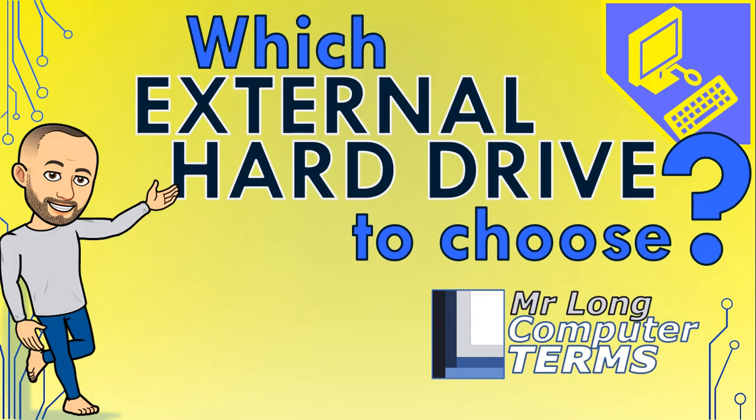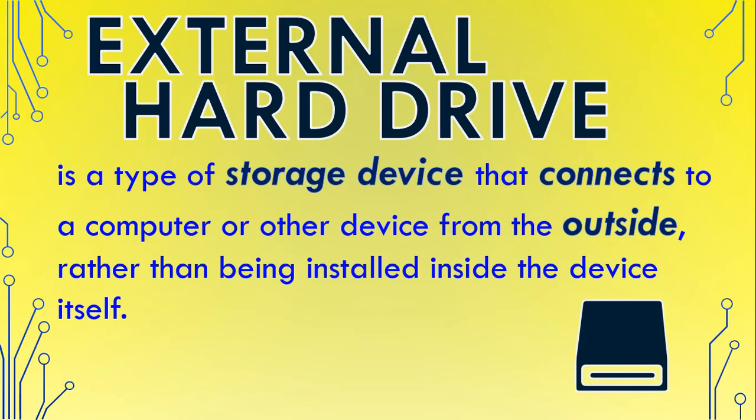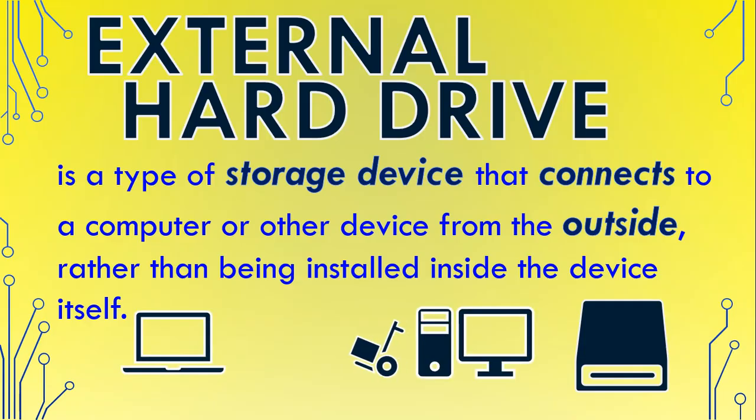Which external hard drive to choose? An external hard drive, also called a portable hard drive, is a type of storage device that connects to a computer or other device from the outside, rather than being installed inside the device itself. They are very popular for increasing the storage space on your computer without having to change anything inside the computer, and are very convenient for carrying around large amounts of data between different computers and for storing backups of data.